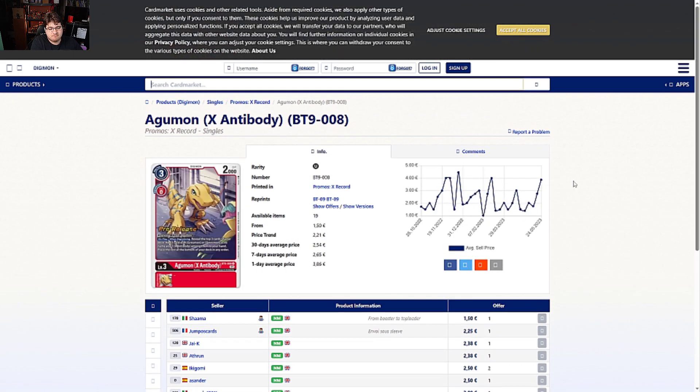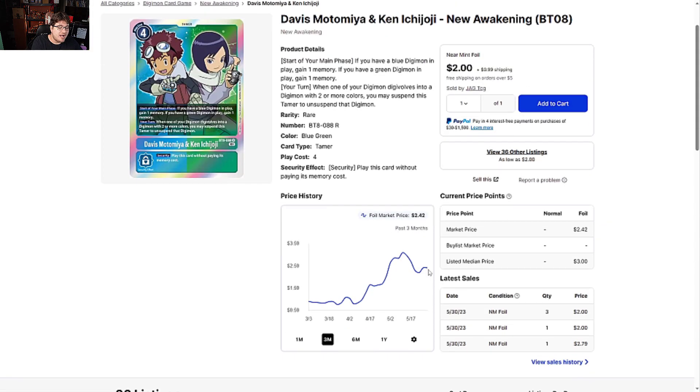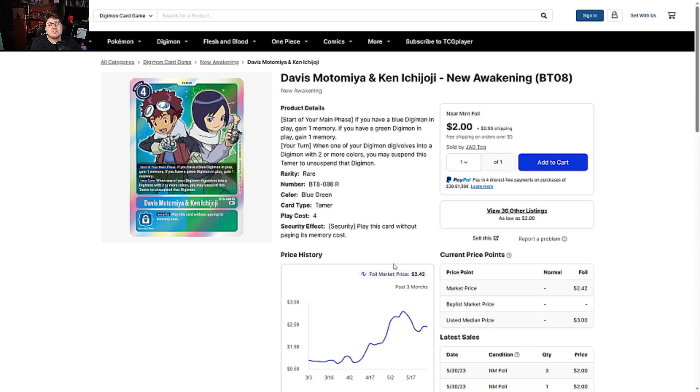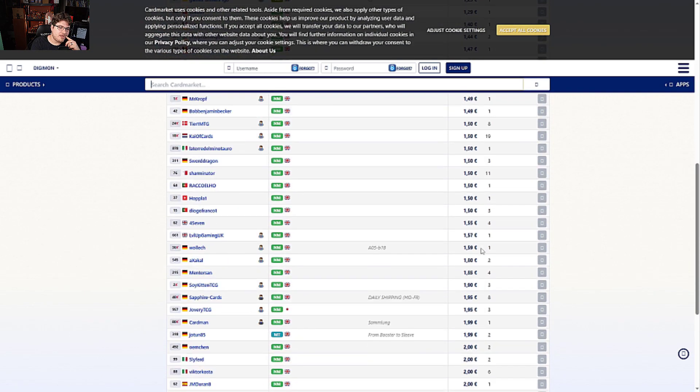Davis and Ken from New Awakening BT08 is sitting at two dollars, with plenty of listings comfortably. Davis and Ken is still a very powerful tamer, especially with possibilities of seeing competitive play with Imperial Dramon for maybe Ulti Cup. With the complete benefit of having blue-green cards you should be able to play the deck decently. It's in the two to three dollar range — this is not the full art, by the way — so it might be worth digging out of your bulk. On the Europe side, it's 50 cents to one euro.